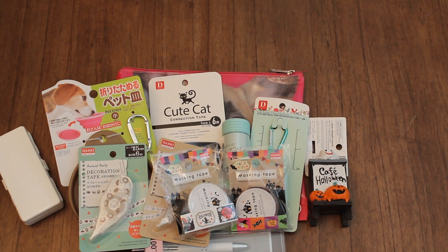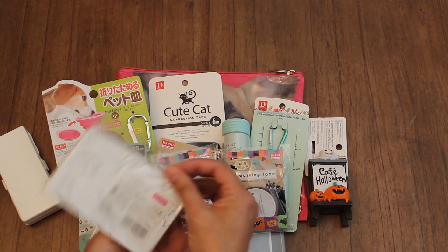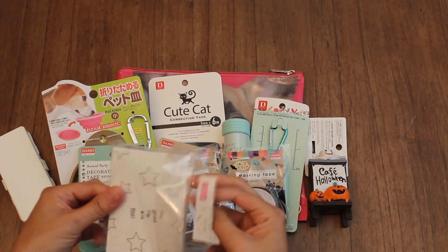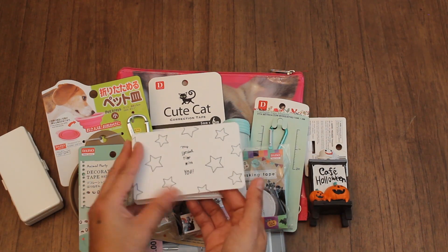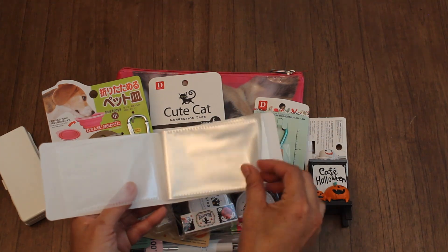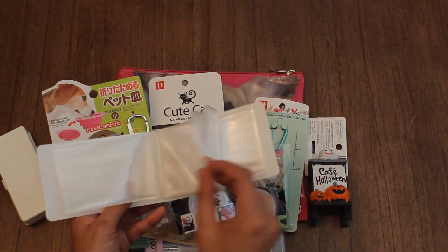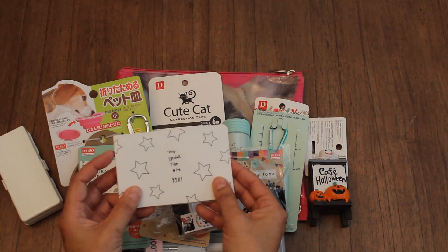And then I also found this cute mini album. Inside it says 'my special time with you' and you have these little compartments. You can definitely put pictures in there, maybe hold some business cards if you want to use it for that, or just make a mini album. I think it's adorable.